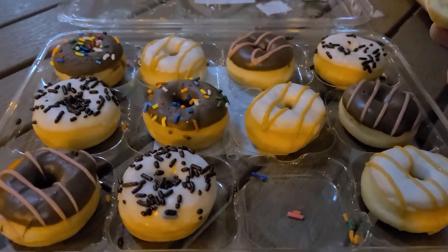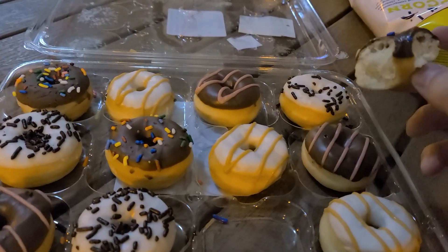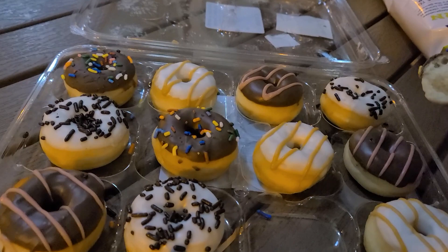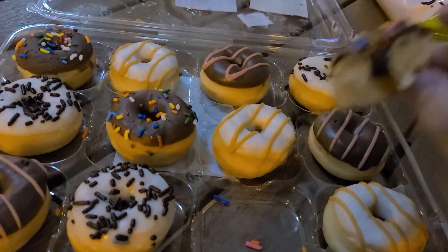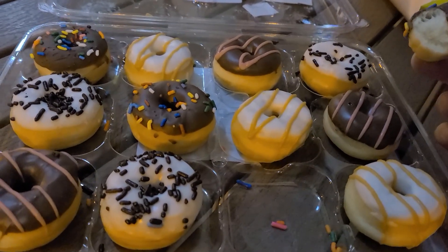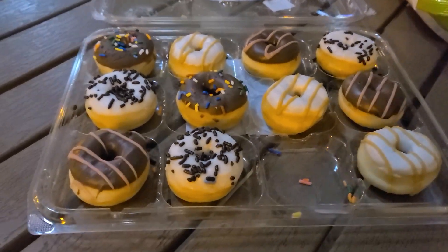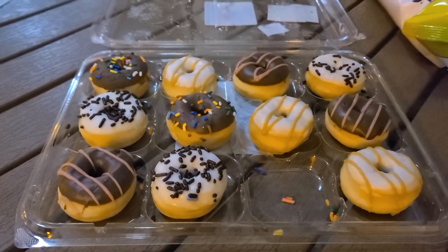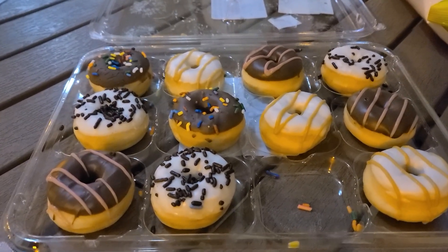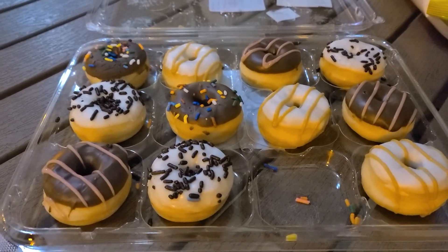Honestly, no lie, I would rather have the Hostess donuts over these. These are mini donuts, and Hostess also sells mini donuts. Hostess mini donuts are cheaper and better, actually, in my opinion. These have been sitting out for so long that they're just not fresh — they're kind of stale almost. I mean, they're not horrible. If you're feeling a donut craving and you're in a pinch with no donut place open or nothing close to you, these can work — but just know what you're getting into. Typical grocery store donut of the lower quality.